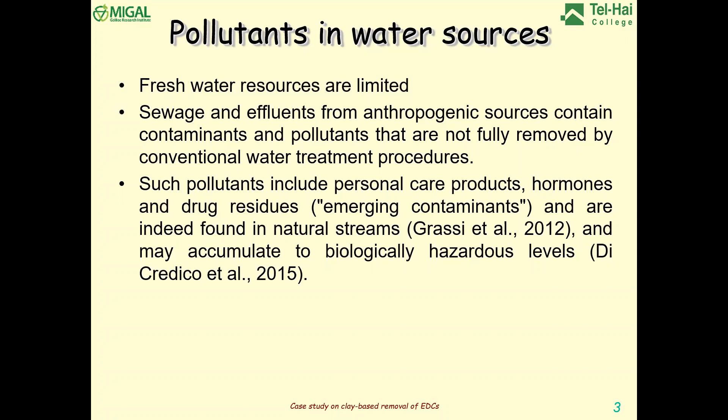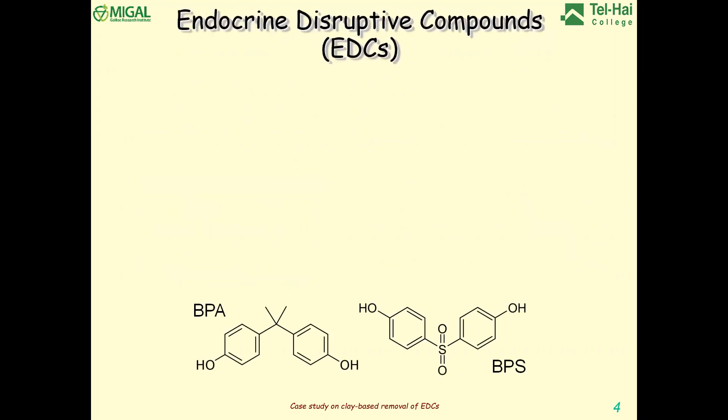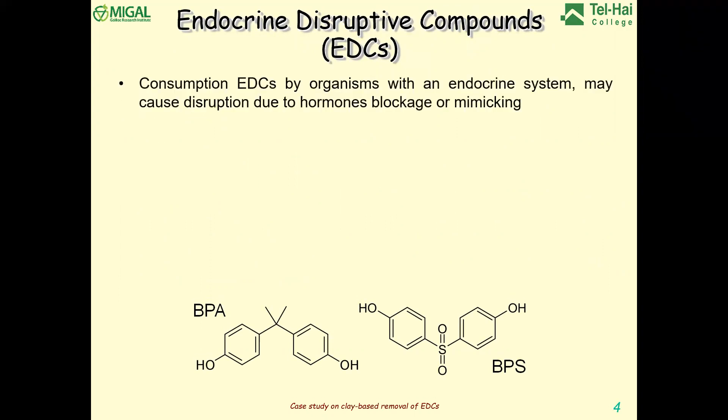Such pollutants have had many names in recent years. In the past, they were priority pollutants. In recent years, they are usually defined as emerging contaminants, and they include a lot of components and chemicals — part of them pharmaceuticals, others coming from industry — and may have influence on our health. These two molecules coming mostly from the plastic industry can, in some cases, mimic activities of hormones, and due to that they are considered endocrine disruptive compounds.